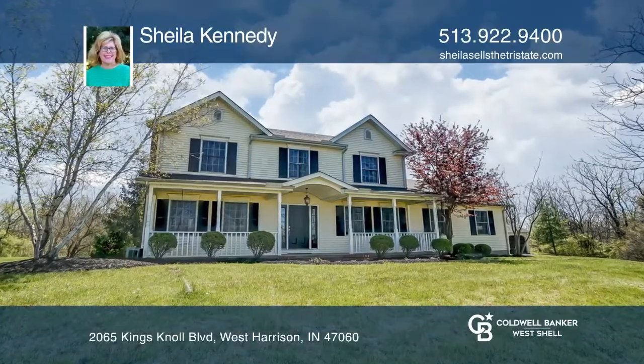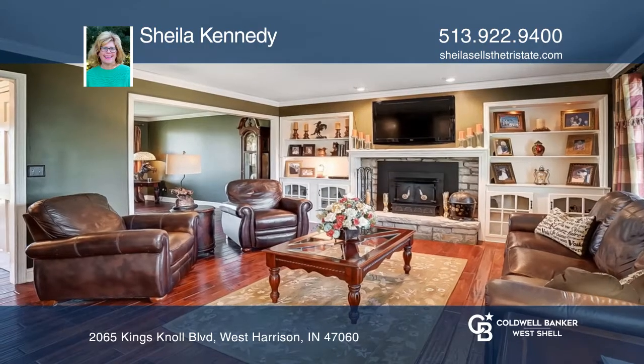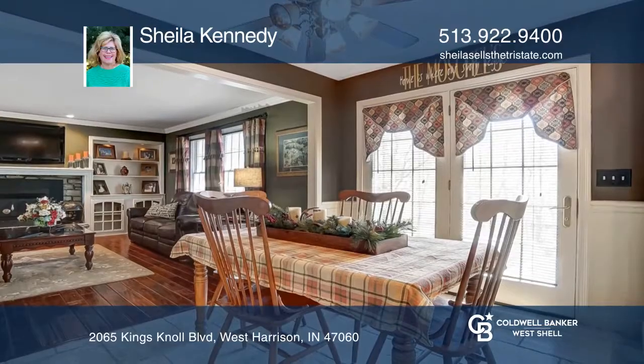This beautiful home has a new roof, large covered front porch, side-entry garage, large living room with wood-burning fireplace, hardwood flooring, and a custom kitchen with appliances included.